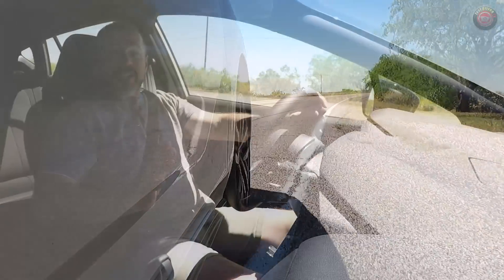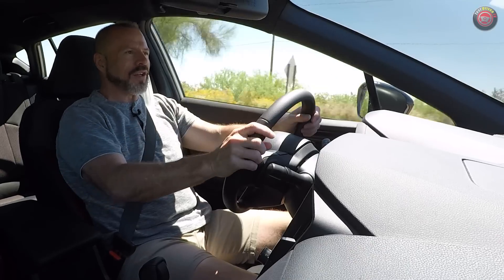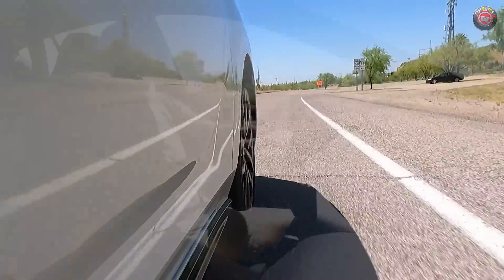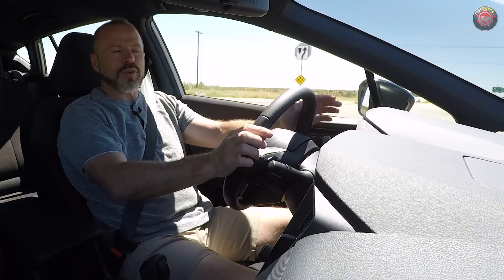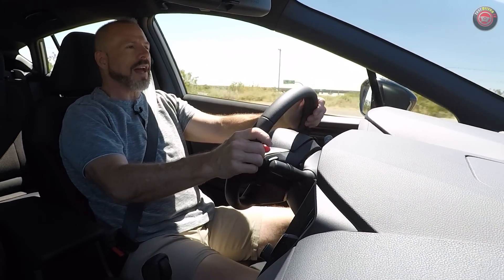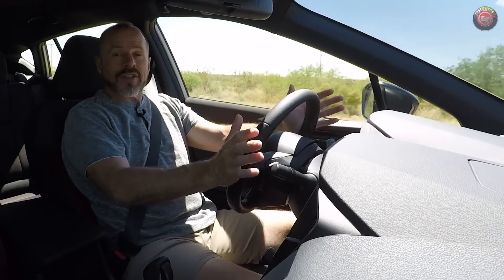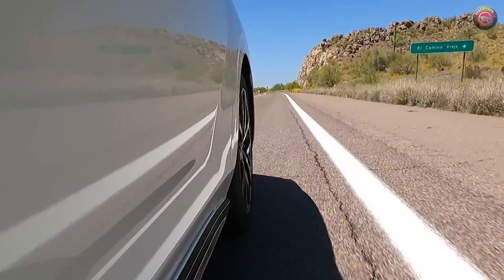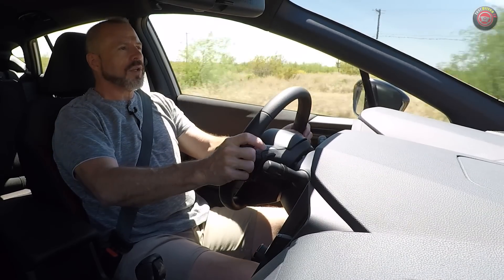I don't often get to drive a Subaru that isn't lifted up in the air with off-road suspension like the Outback Wilderness or Crosstrek, so getting one that's lower to the ground is always a fun exercise. This is actually the first non-WRX Impreza I've had the opportunity to test drive. The sixth generation uses an evolution of Subaru's chassis design: MacPherson struts up front, independent rear suspension, and standard symmetrical all-wheel drive, with a nice lower profile for a lower center of gravity.